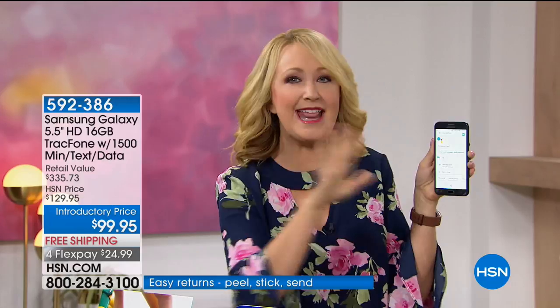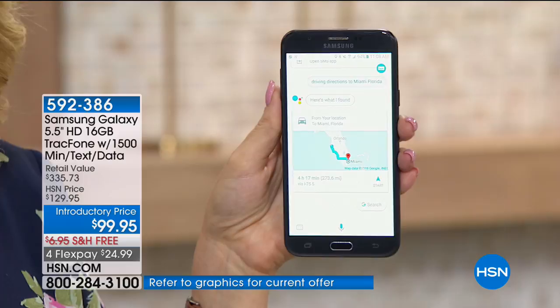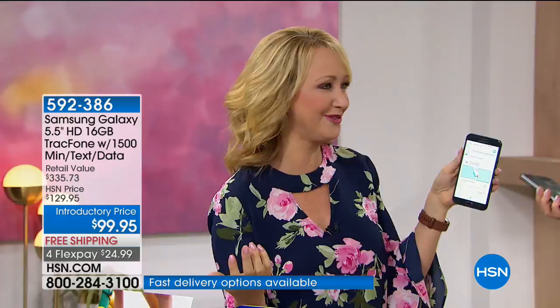You have that digital assistant built right in for anything you want to know. Driving directions to Miami, Florida. The best way to get to Miami by car is via I-75 South — four hours and 17 minutes in light traffic. It is your little assistant helping you through every single stage of everything going on in your life.